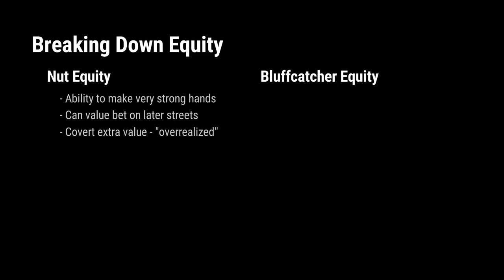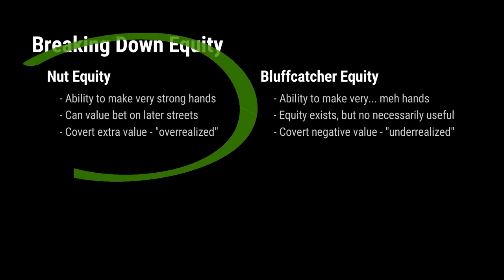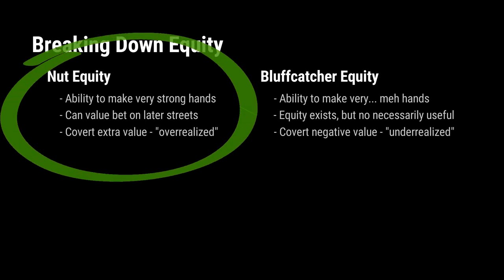On the other hand, bluffcatcher equity is the ability to be maybe strong enough at showdown to win, but it's not something that's good enough to value bet. If a villain bets, it only beats bluffs. It's equity — it's there — but it's the kind of equity that isn't necessarily going to be realized often enough to be terribly useful. This is the part of your equity that we would call underrealized. In very simple terms, it's kind of like asking: would you rather have a hand that makes a bluffcatcher 70% of the time, or a hand that makes the nuts 20% of the time? Even if it whiffs the other 80%, you'd want to take the 20% nutted hand every time — no question — because in the long run, you're going to be able to leverage that 20% into a lot more value.